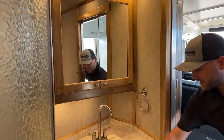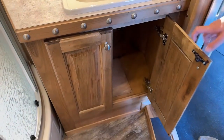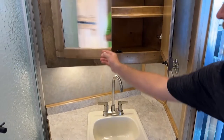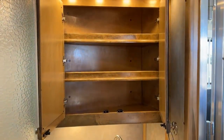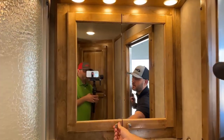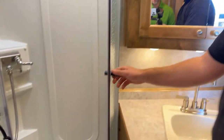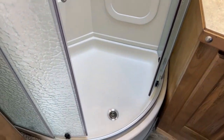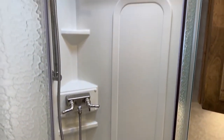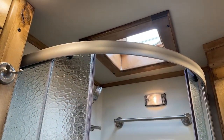Over here is our bathroom vanity with storage down low below the sink. You have your porcelain sink with stainless hardware. Above that we have your mirrored vanity — a nice medicine cabinet with mirrored storage. In our corner we have our radius shower, a nice size shower with a skylight above it to give you plenty of light. It is a vented skylight — he opted for that, so we can open that vent and let all the shower steam out the roof, or just get some fresh air in here.